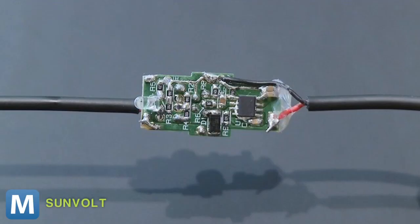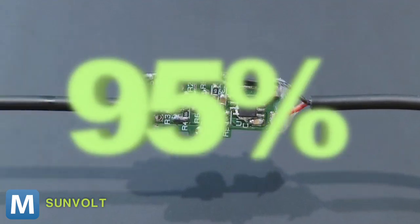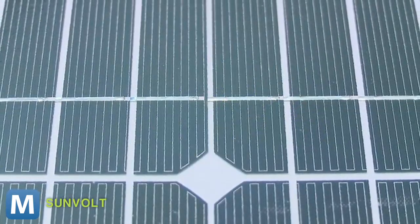But the power of Sunvolt isn't in the case — it's here, in the power station's electronic brain. The project's creator explains the power regulation circuit is 95 percent efficient, meaning it will convert nearly all the sun it soaks up into usable energy.